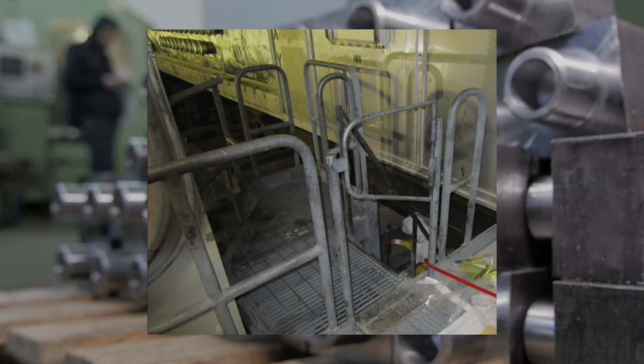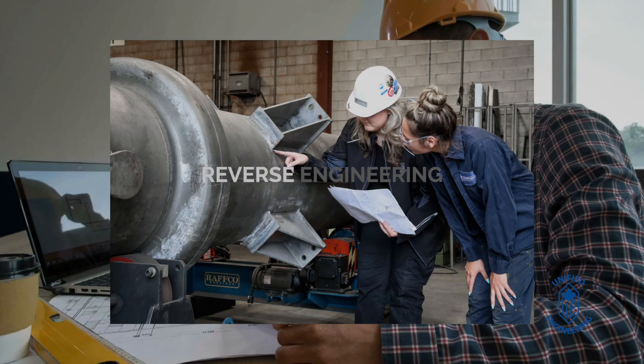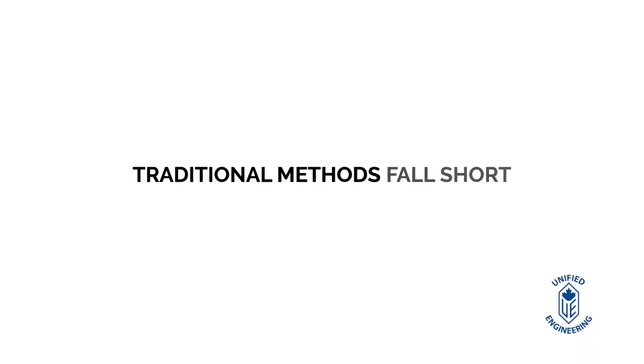Unified Engineering specializes in obsolescence management, delivering solutions for discontinued products and manufacturers. Our services include like-for-like replacements, reverse engineering, and process systems engineering, offering reliable alternatives where traditional methods may fall short.